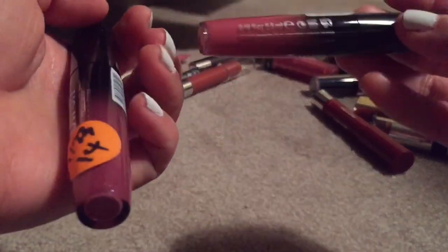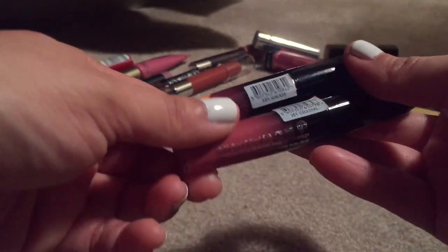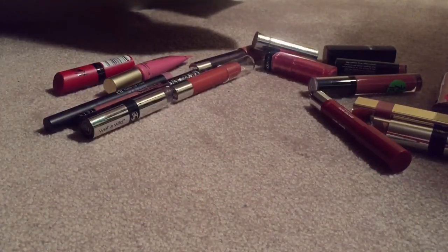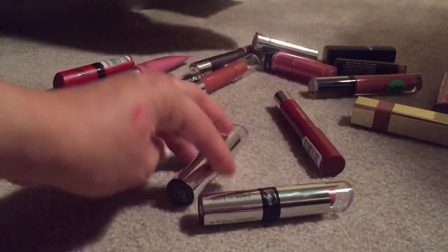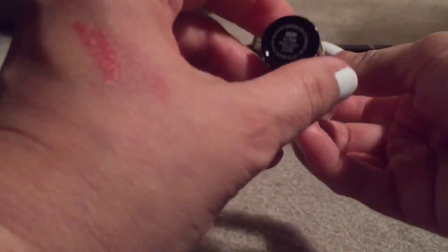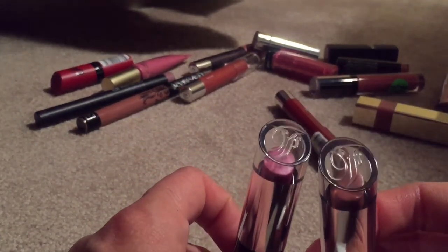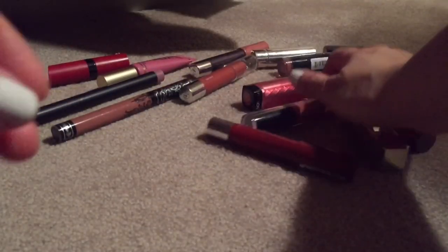Two Rimmel Show Off Lip Lacquers — Celestial and Galaxy. I'm not sure about these so I'm putting them both in the maybe pile. Fergie Wet & Wild: this one is in Bebop Love — keeping. And this one is in VI Pink — I think I'm going to be keeping this one too.